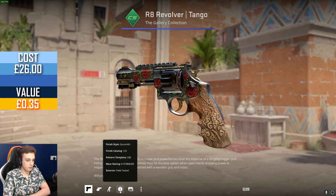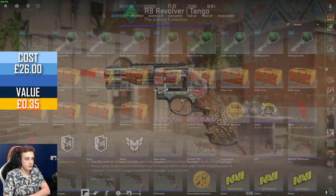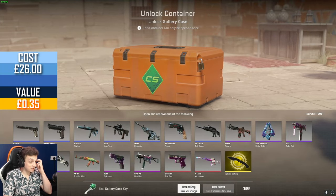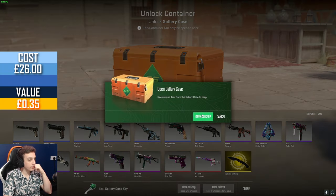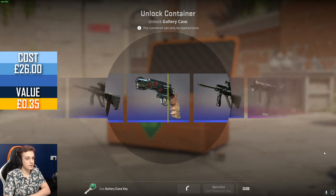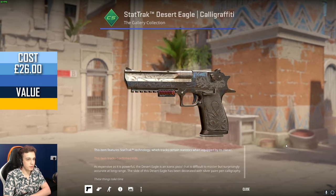I think a lot of these have been opened. Oh — field tested, almost minimal wear. Revolver. I mean, this case — maybe we could get one of the pinks. We got a red but we still haven't gotten a pink out of it. Still personally not the biggest fan of this case, but you guys wanted me to open it, so there we go.